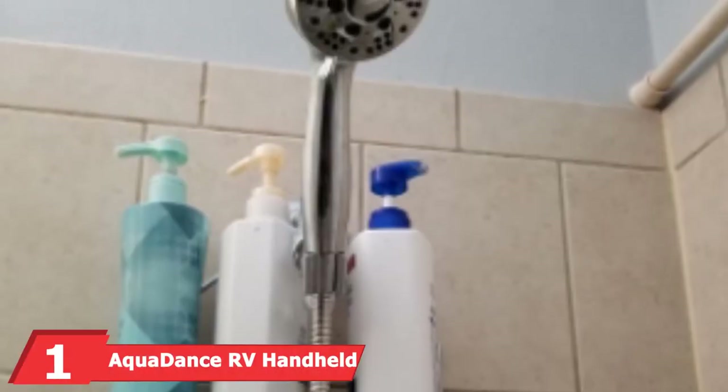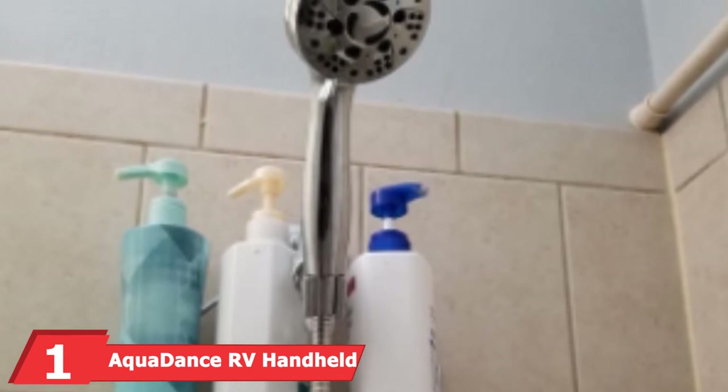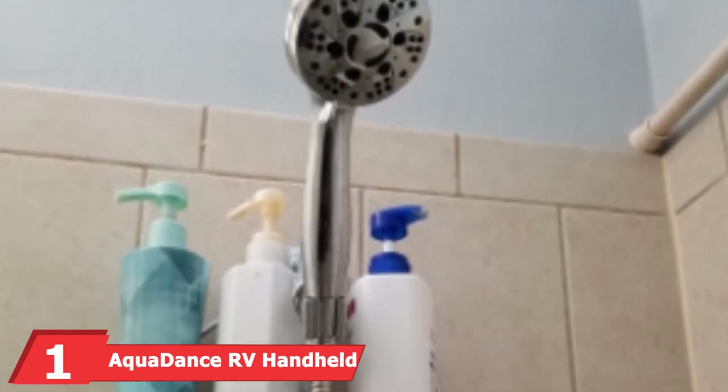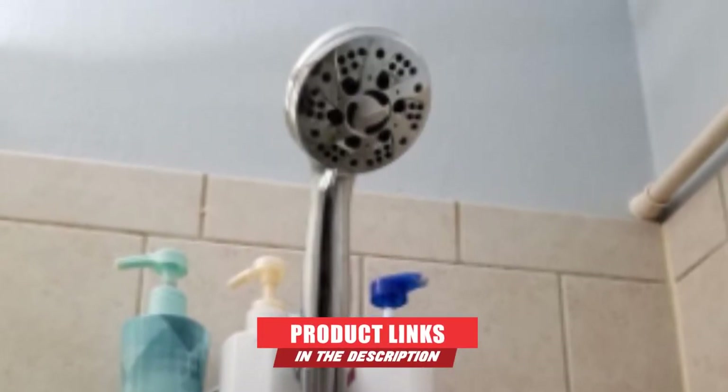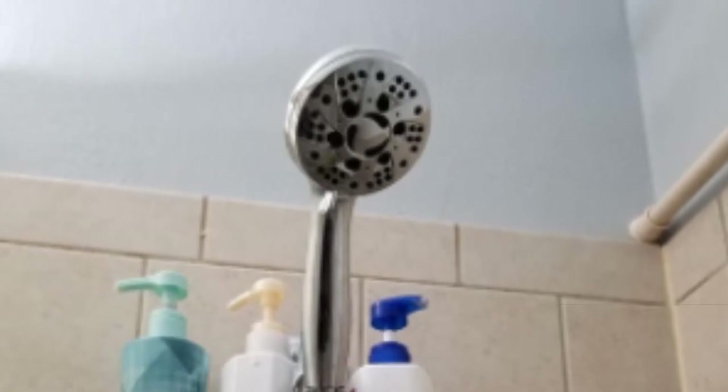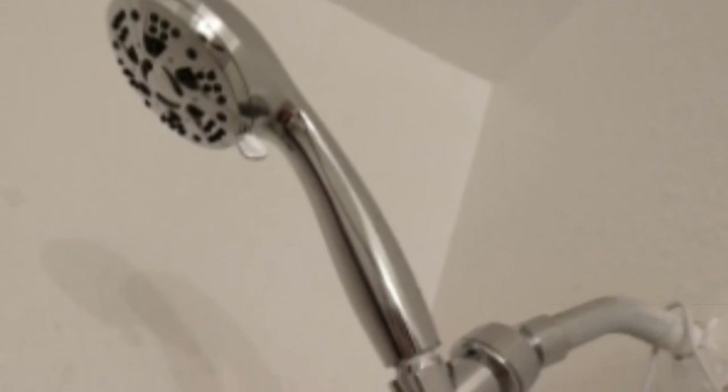At the first position of our list, we have the AquaDance RV Handheld Shower. The AquaDance Handheld Shower Head is manufactured with high-quality materials for optimal performance. This unit provides features and design elements that set it apart from competing brands. It is built by a team of experts from the United States. This motorhome shower from AquaDance can be used in two significant ways: as a handheld or an overhead shower head.